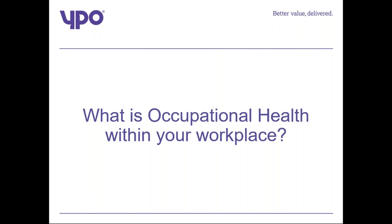What is occupational health within your workplace? Occupational health services help keep people fit and well at work, physically and mentally, by managing any risks in the workplace that are likely to give rise to work-related ill health. It is essentially an advisory service providing advice to both employee and employer.